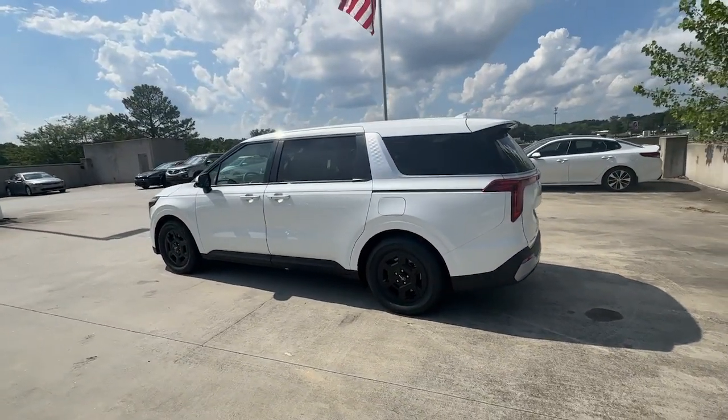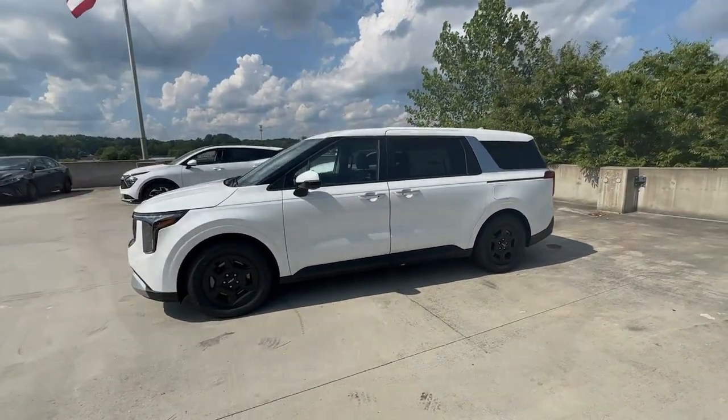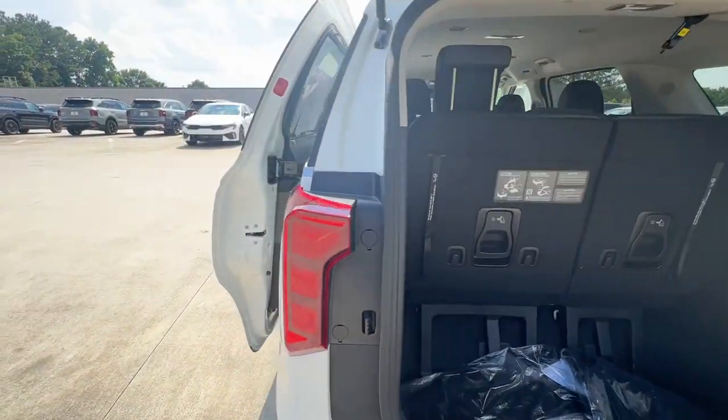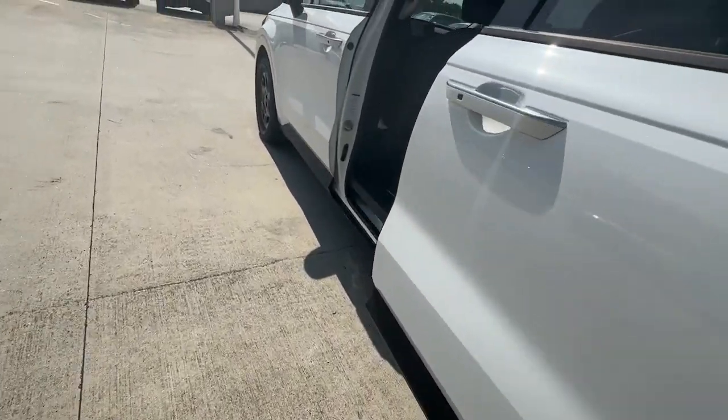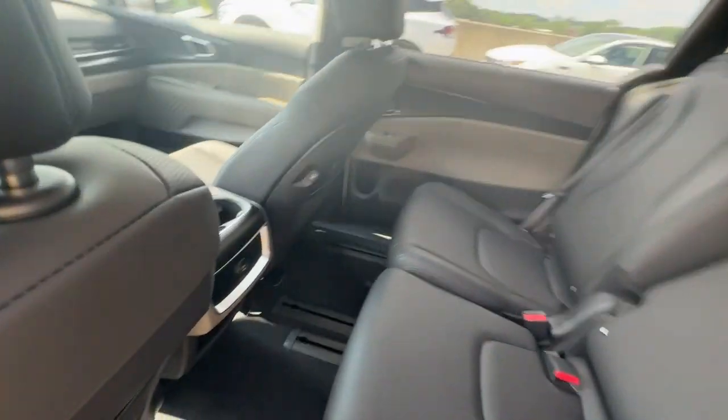The following are some of this vehicle's highlighted options: Pre-collision system. Proximity key entry. Keyless entry. Backup camera. Heated mirrors. Lane Keeping Assist. Bluetooth Connection. Dual Zone AC. Blind Spot Monitor. Alarm.